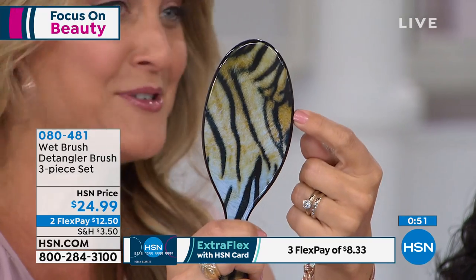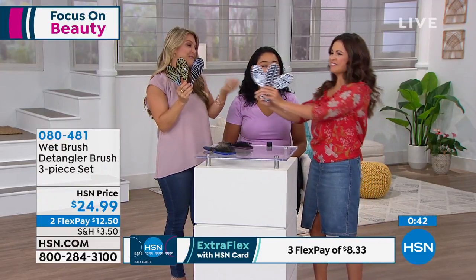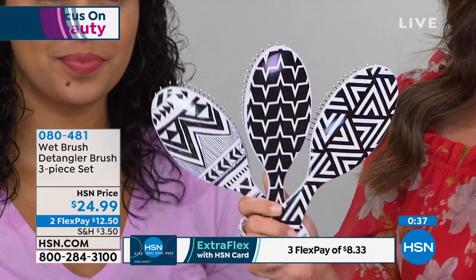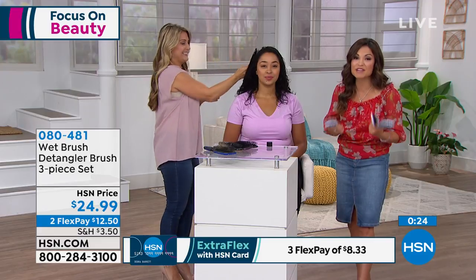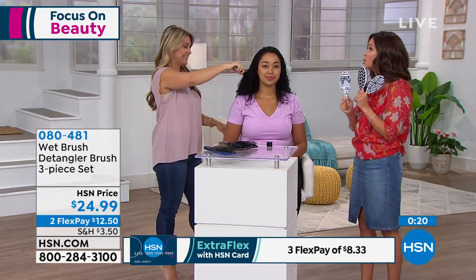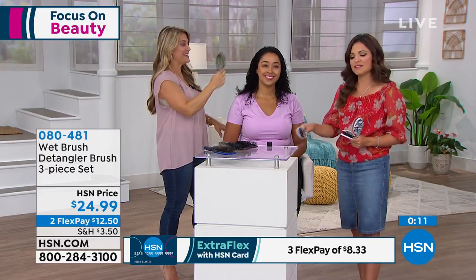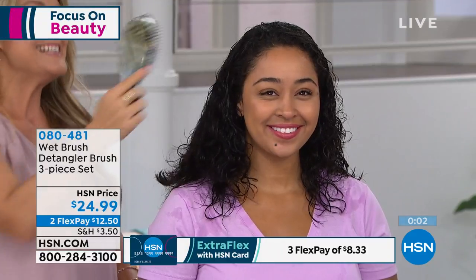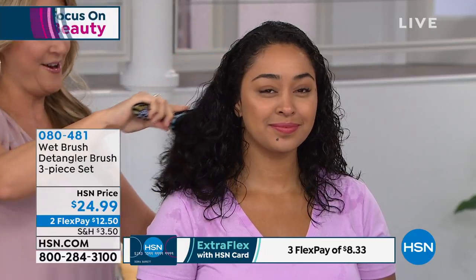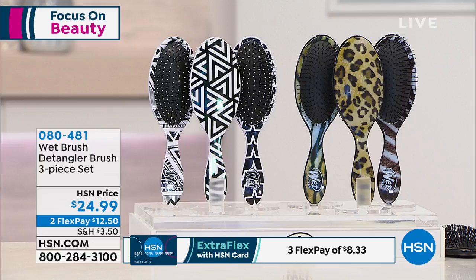For the first time ever, you're getting brand new prints that you've never seen before, individually packaged. You can keep them all or gift them away to your girlfriends or sisters. If you're already a fan, this is a great time to get it — it's a great deal, it's fun to collect the patterns. If you've never tried it, what an opportunity. With everything, you have 30 days to try it. If you're not happy, send it back. But there's a reason this is a worldwide phenomenon — there's a reason people try to copy it, but they can't do that patented IntelliFlex bristle because it is only brought to you by wet brush.